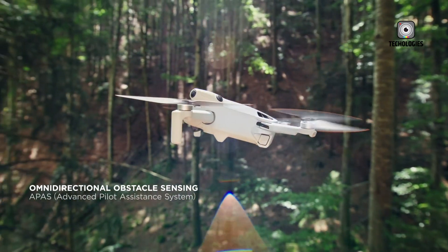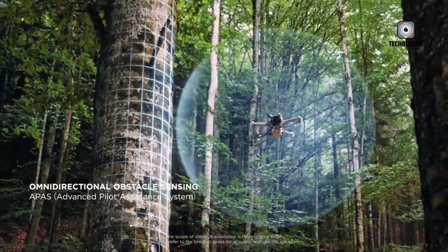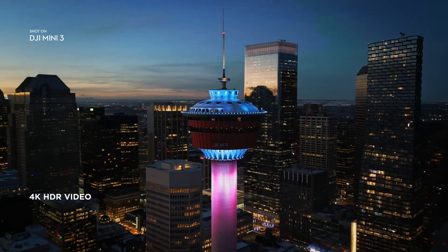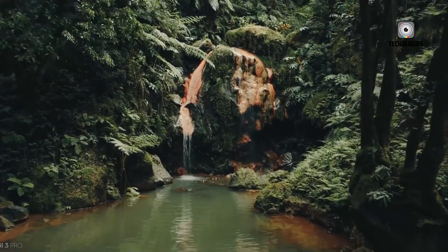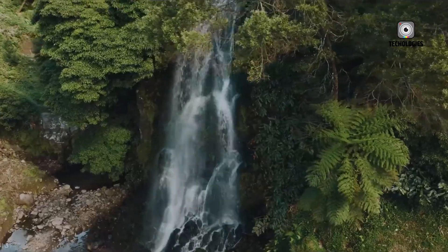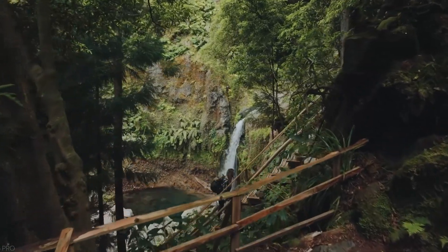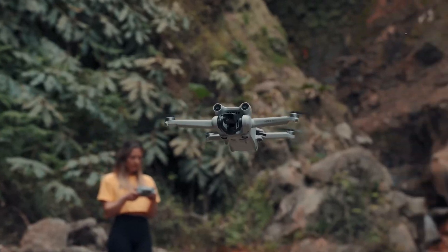Here's where the potential 1-inch sensor truly shines. A larger sensor captures more light, resulting in cleaner, less noisy images, particularly in low-light conditions. Additionally, a 1-inch sensor allows for a shallower depth of field, enabling that beautiful bokeh effect often desired by photographers and videographers. The possibility of 5K recording is another exciting prospect — while 4K is still the industry standard, 5K offers greater detail and flexibility for post-processing. However, some speculate that DJI might opt for a slightly lower resolution like 5.1K to manage processing limitations and battery life.